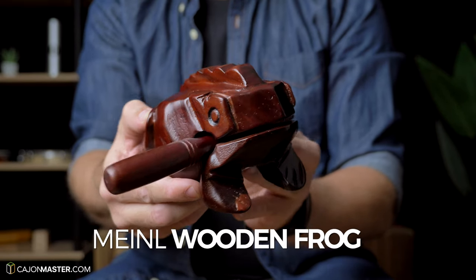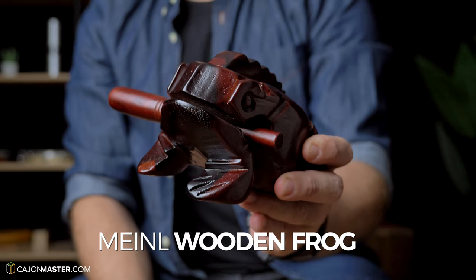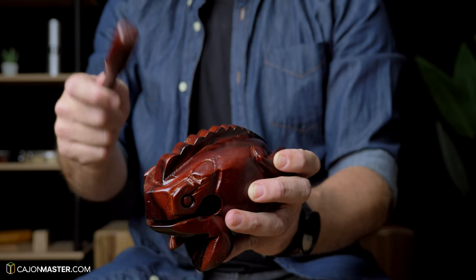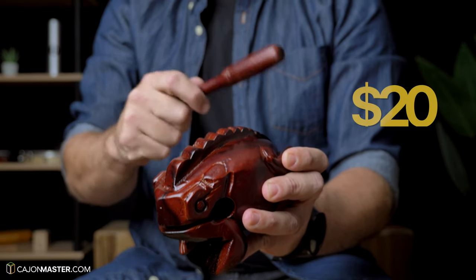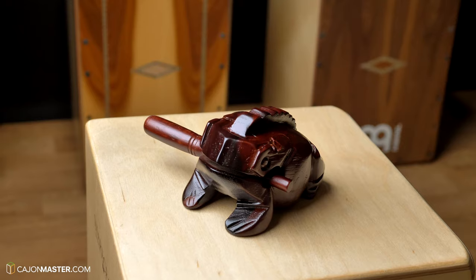Now a beautiful one: the wooden frog. You can have two options with this one — a wood block and a guiro. It costs around $20. I think it's very nice and you can also use it to decorate your living room or studio.